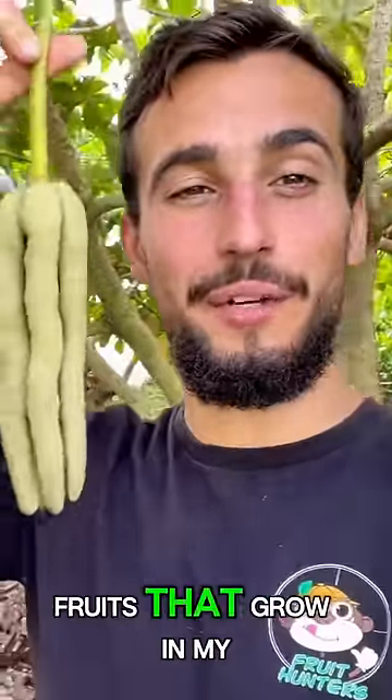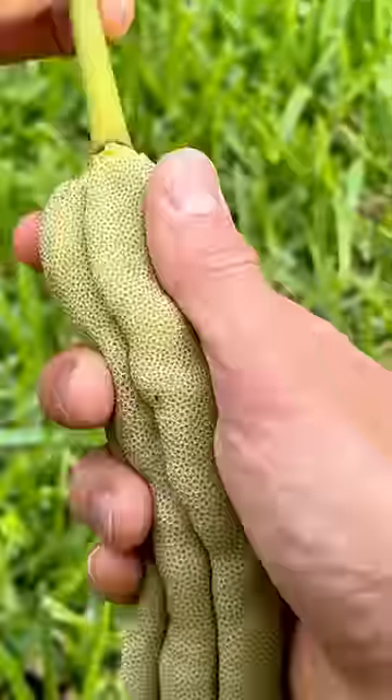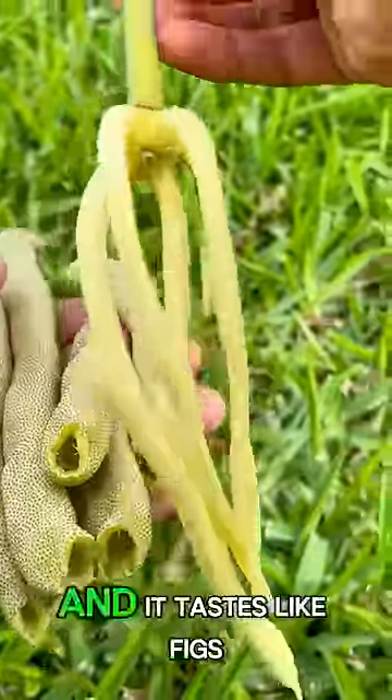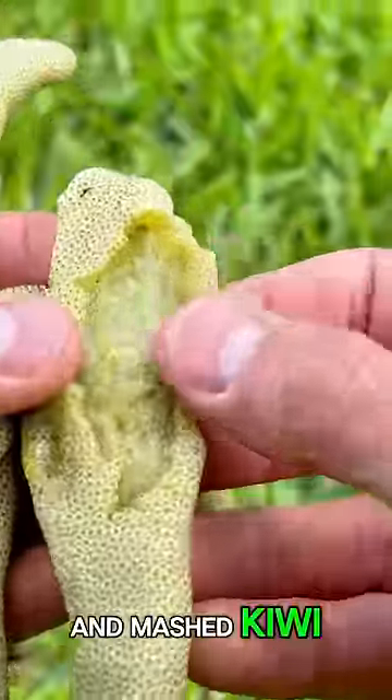These are the top five fruits that grow in my backyard. Number five is Cecropia. This fruit is also known as gummy worm fruit and it tastes like figs and mashed kiwi.